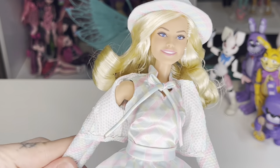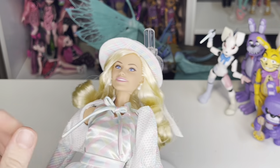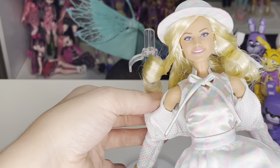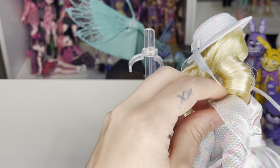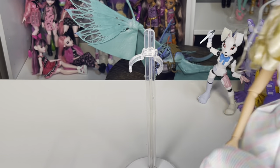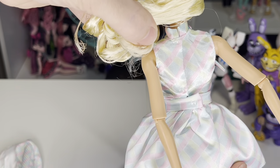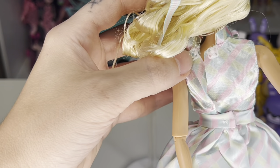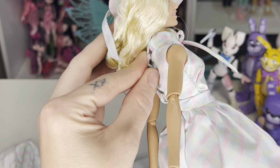Underneath her little jacket blazer she has this little sleeveless shirt on with an adorable little bow. You can remove her jacket because this doll is basically layered. I'm being so careful with her — fifty dollar doll, I've got to be as delicate as I possibly can. The back of her shirt is not held together by velcro, it is held together by buttons!